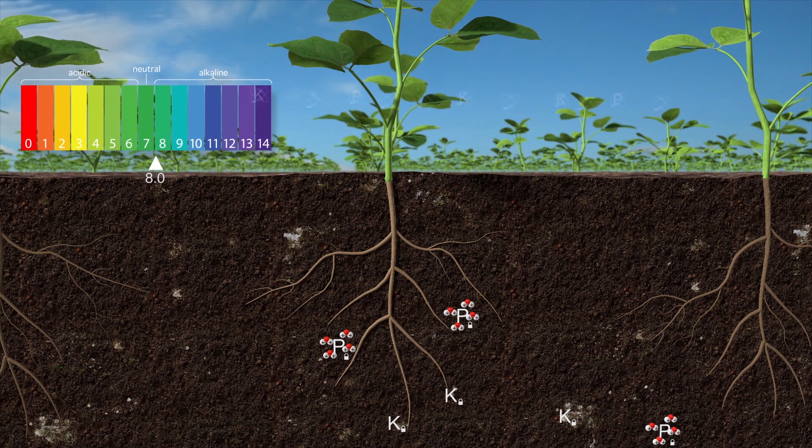Helena's Nucleus family of products can help resolve soil tie-up issues. When Nucleus products are applied with fertilizers, the nutrients in Nucleus products are less susceptible to being tied up and are more efficiently absorbed by plant roots.